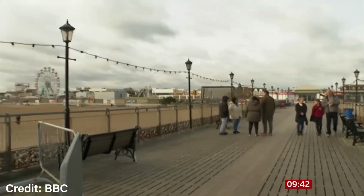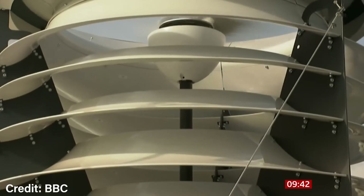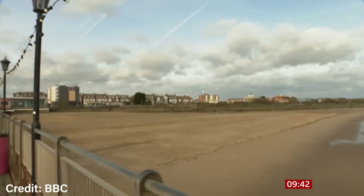As this Dalek-like structure spins in the East Coast breeze, it is generating clean energy. This is only a trial run, but it's creating huge excitement.